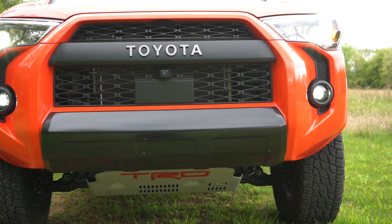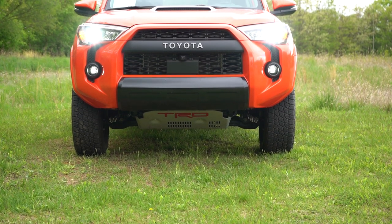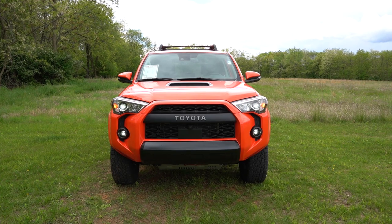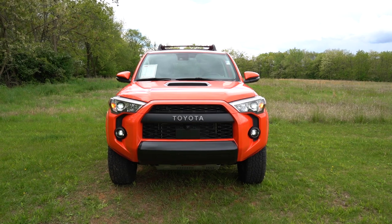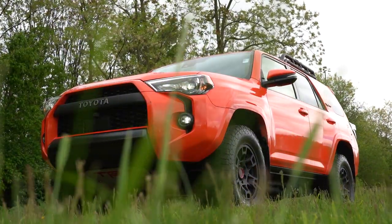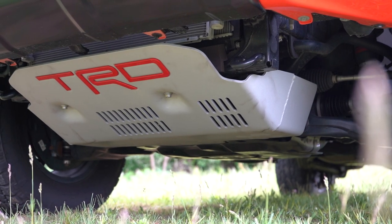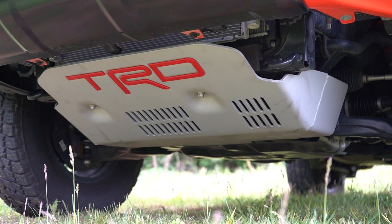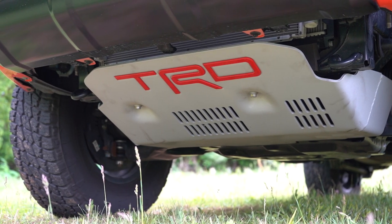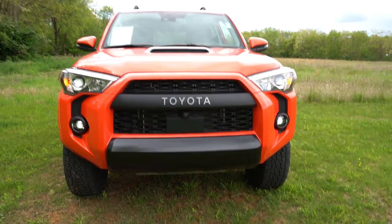The large matte black front grille has Toyota lettering spelled out horizontally in silver — specific to the TRD Pro trim. Full LED headlights with both low and high beam, LED daytime running lights, and automatic headlights come standard. Automatic high beams will dim for oncoming traffic then restore themselves. LED fog lights also come standard. Underneath, there are skid plates covering the engine and front suspension, a TRD Pro stamped front aluminum skid plate, and a skid plate covering the transfer case — both specific to the TRD Pro.